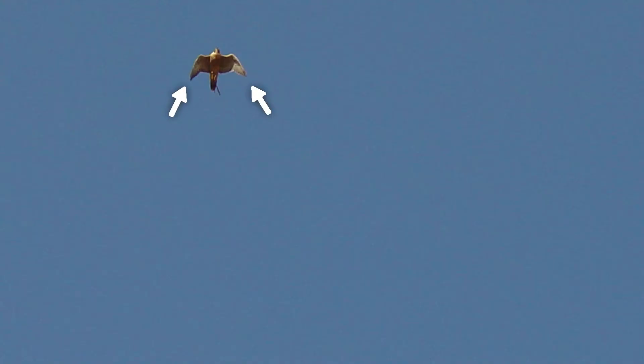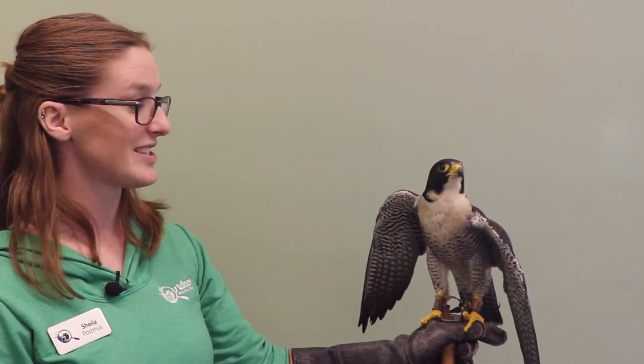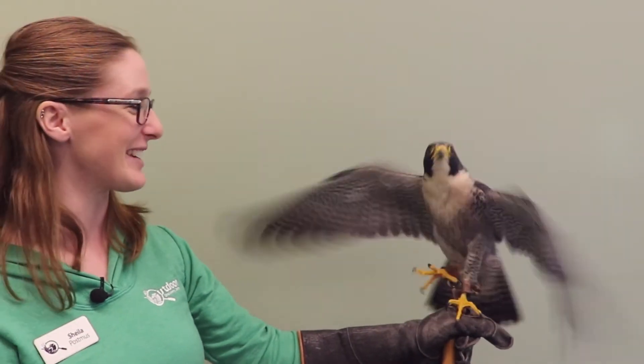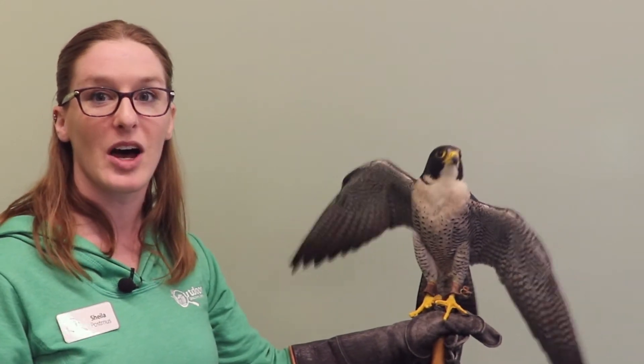He's got long pointed wings that help him fly really fast, and a long tail too. All of his feathers are really stiff to help him be fast as a bird. You can see those cool stripes on the bottom of his wings. You can hear how powerful they are — he's really good at pumping those wings to help him move really fast.